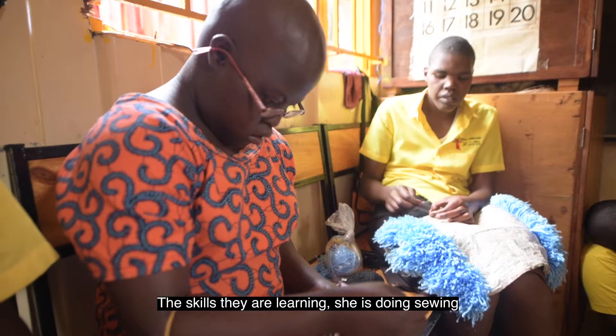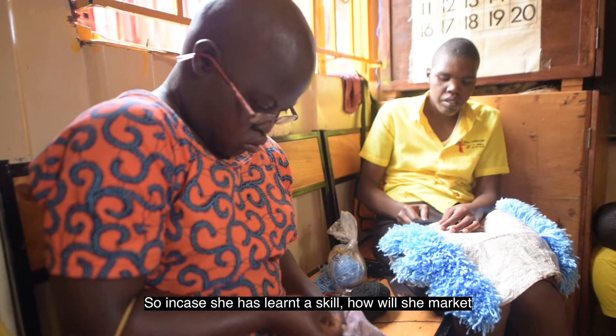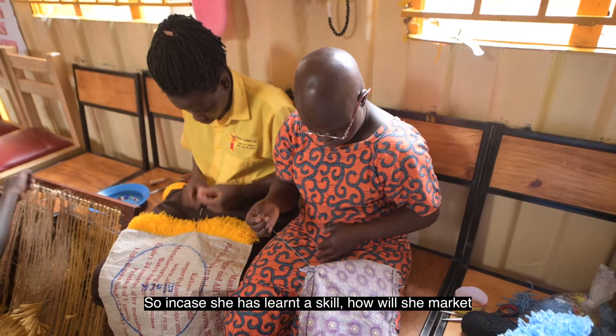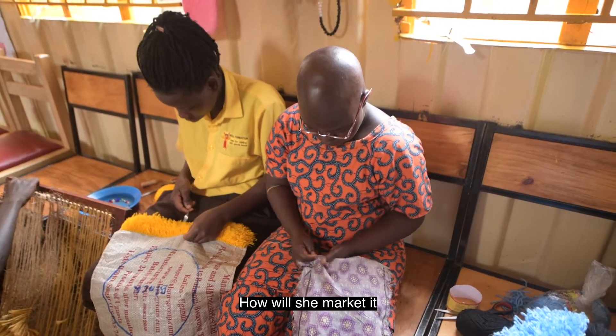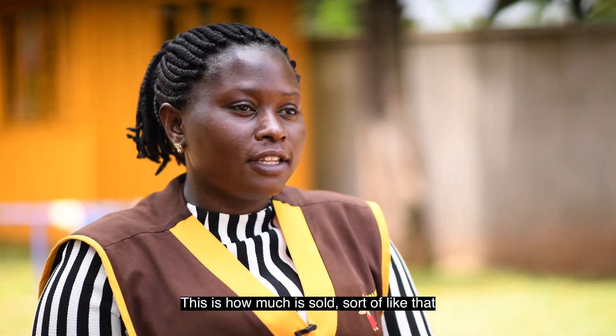The skills they are learning — like she's doing sewing — so in case she has learned a skill, how will she market it? How she markets it is by exchanging it to the community, like for a price — how much it is sold, sort of like that.